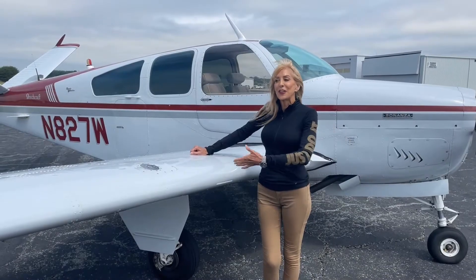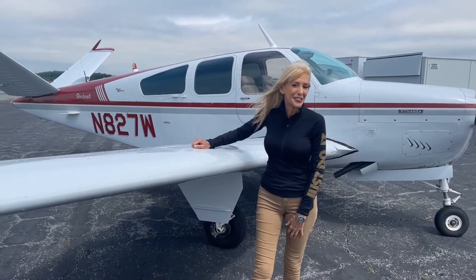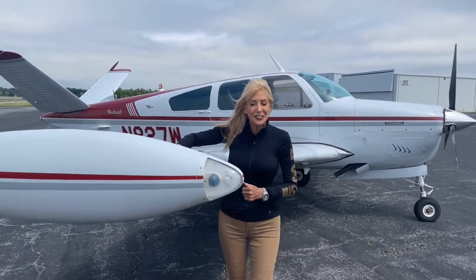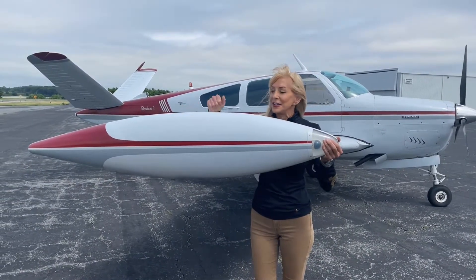When you have a classic beauty like this V-35A, you're going to want to fly her places and show her off. 104 gallons of usable fuel to do just that. And check this out — we've got the DeShannon 15-gallon tip tanks.